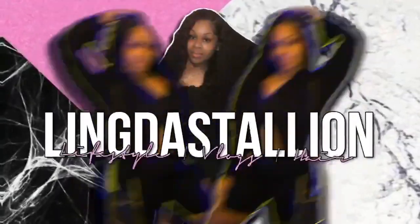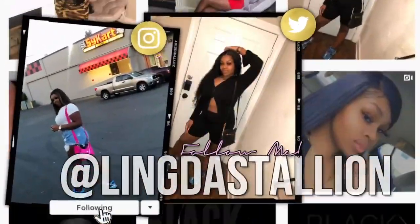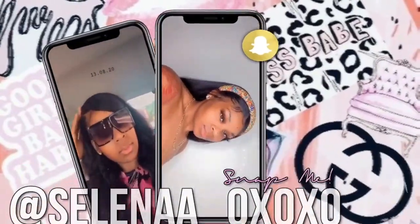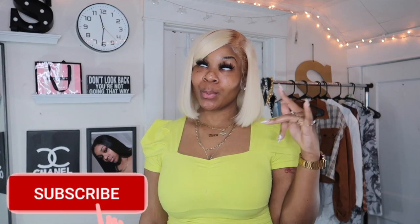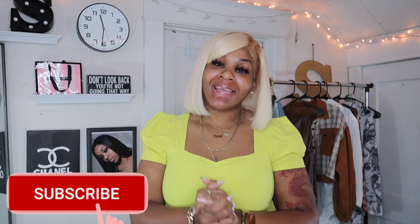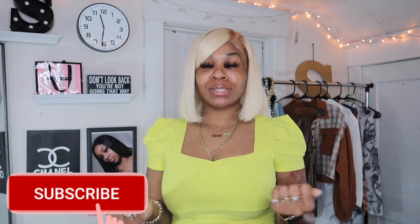Thick thighs save lives — it was never nothing. It's really not about what you wear, it's how you wear it. Hey y'all, welcome to my channel, it's your girl, the stallion. If you're new here, welcome, and if not, welcome back. I already know I love those who love me.